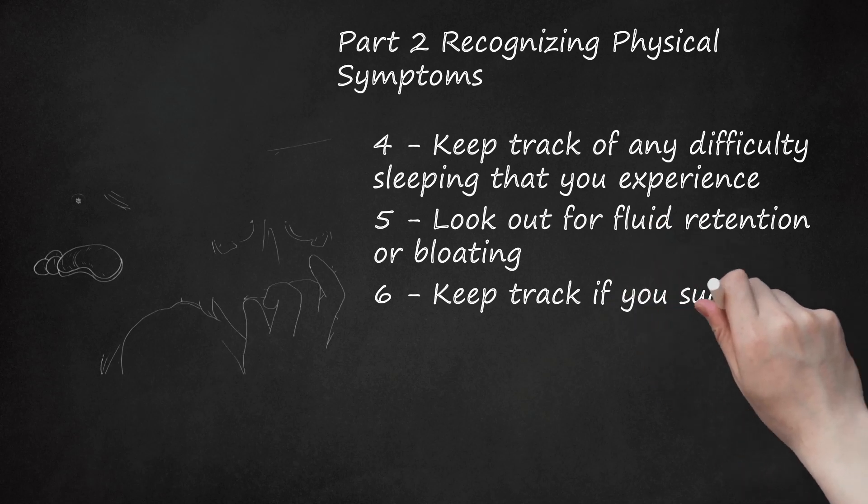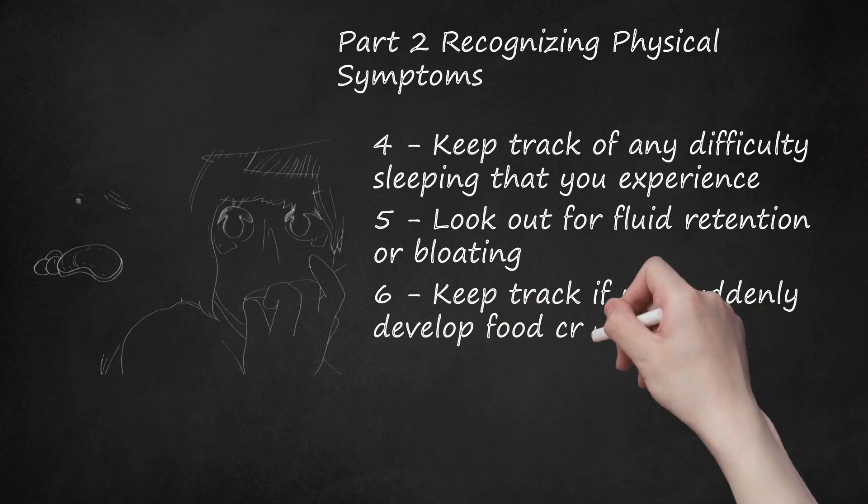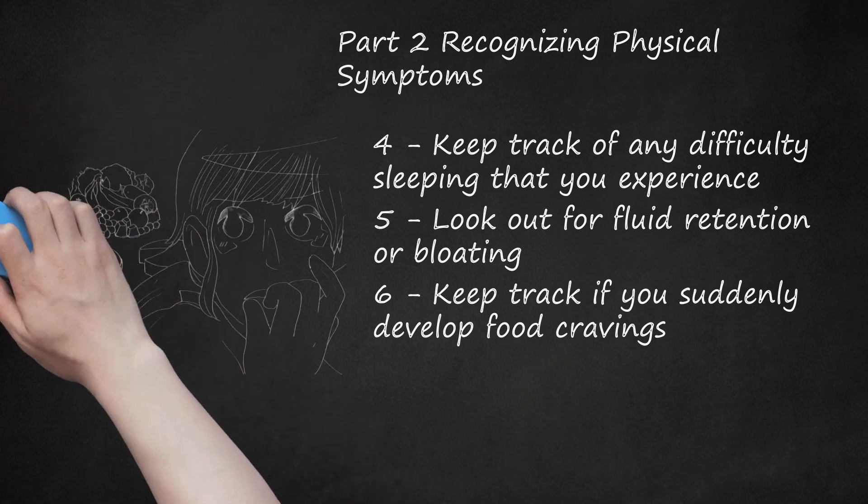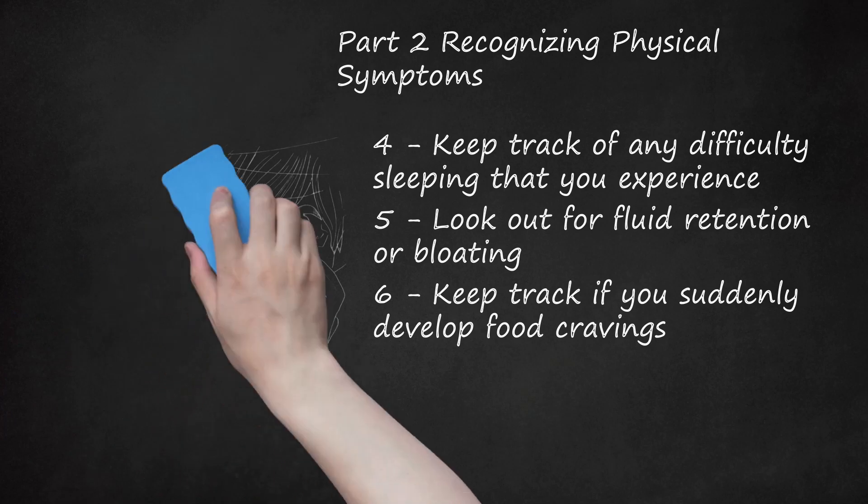6. Keep Track If You Suddenly Develop Food Cravings. Estradiol, which is the major component of the estrogen hormone groups, decreases hunger by affecting the appetite center of the brain, which is located in the hypothalamus, directly. During the first half of the cycle, estrogen dominates. In the second half, there is a surge in the level of progesterone. Unlike estradiol, progesterone stimulates the woman's appetite by opposing and blocking out estrogen's effects on the brain. As a result, a woman may crave specific foods at certain times during her menstrual cycle.